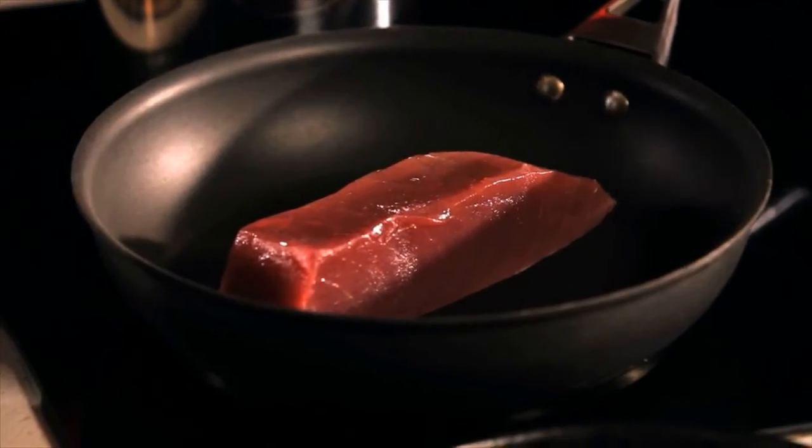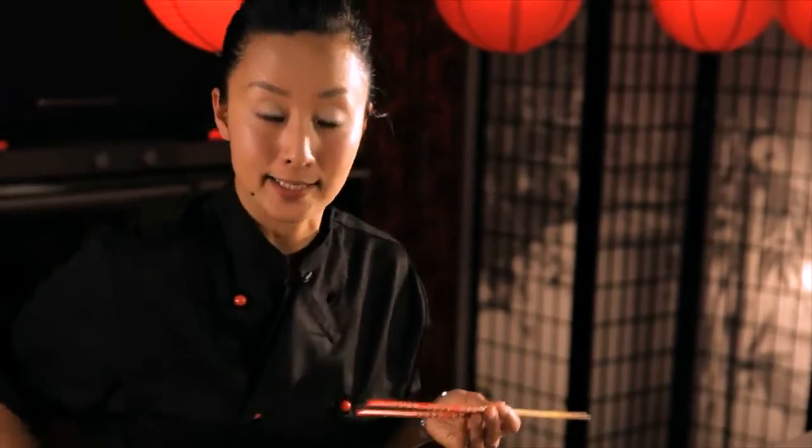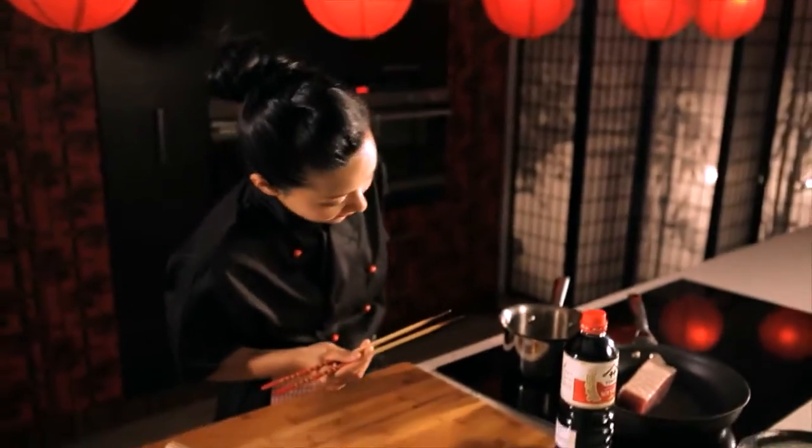I wanted to cook the tuna about 2mm. Nice. Beautiful. Wow.